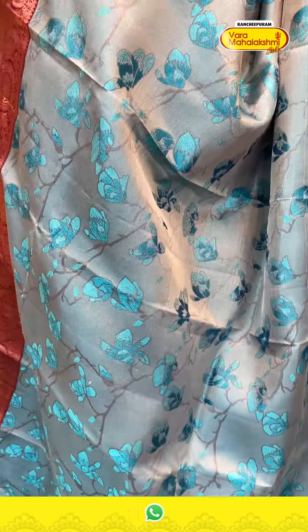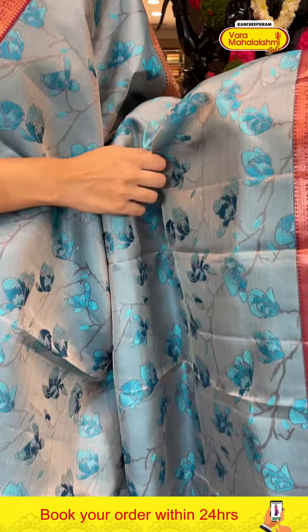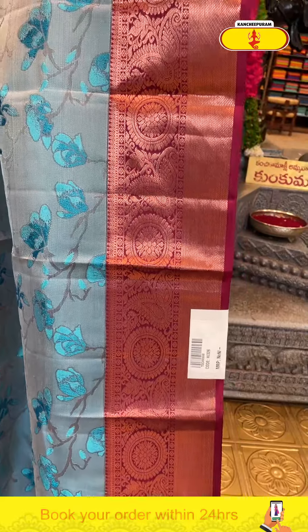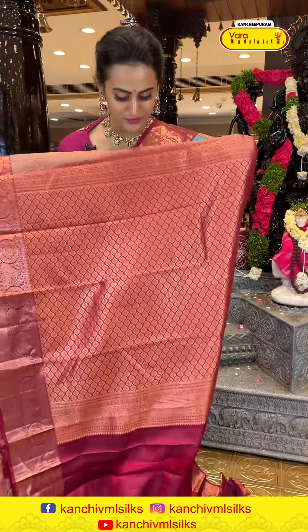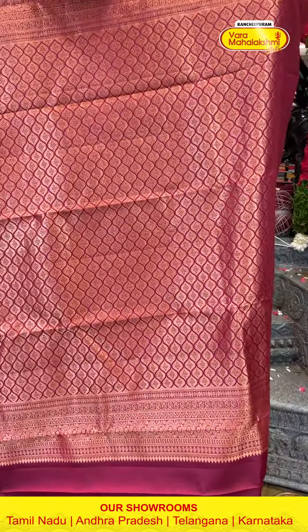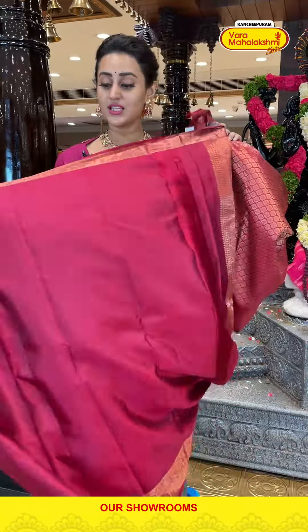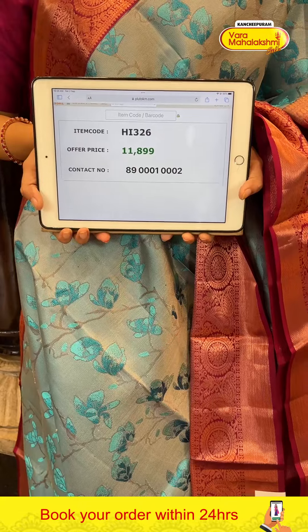Please do place an order through our WhatsApp number, which is 8900-1002. This is another very beautiful sari in sky blue and dark wine color. In the body, we have floral and leaf booties with complete copper zari — a nice, very dark gold, I could say copper zari. It's a beautiful floral copper sari. Again, very pretty.